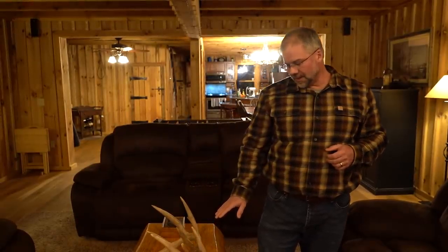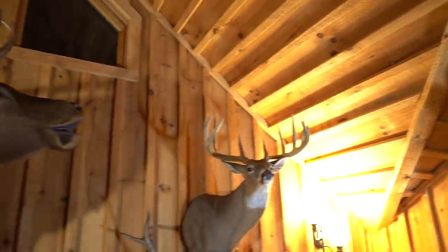He's getting mounted. I need to get the horns back to the taxidermist probably early summer. But short of that, he lives here for now.